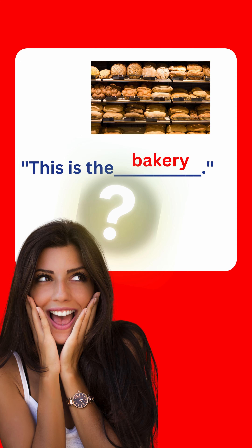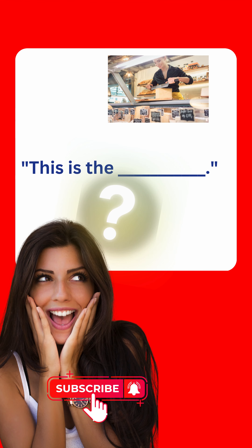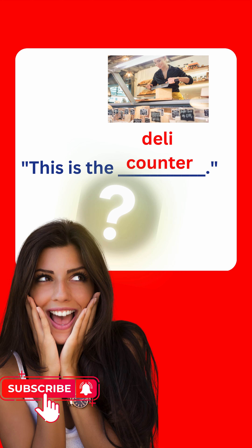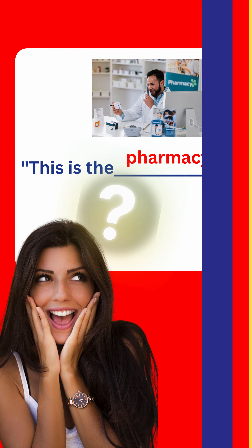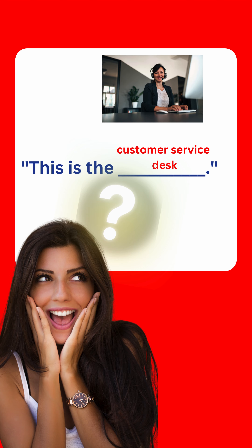This is the delivery section. This is the bakery. This is the deli counter. This is the pharmacy. This is the customer service desk.